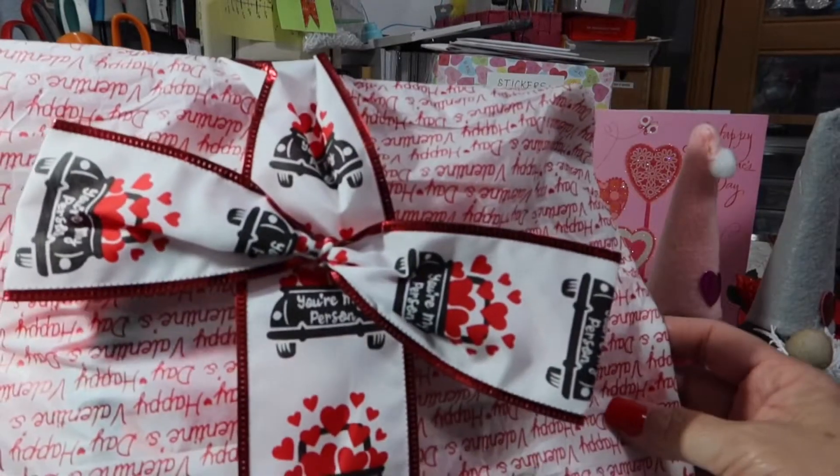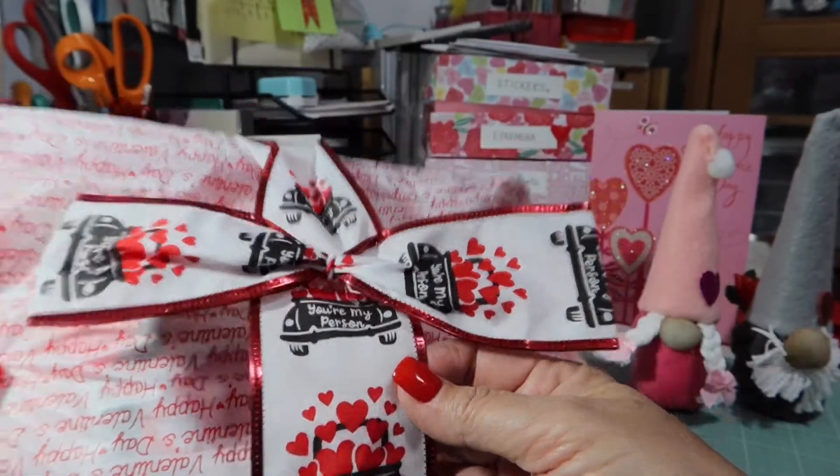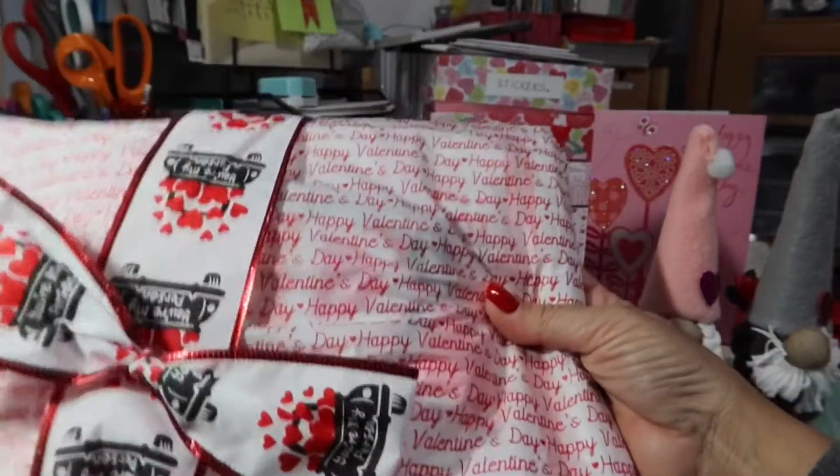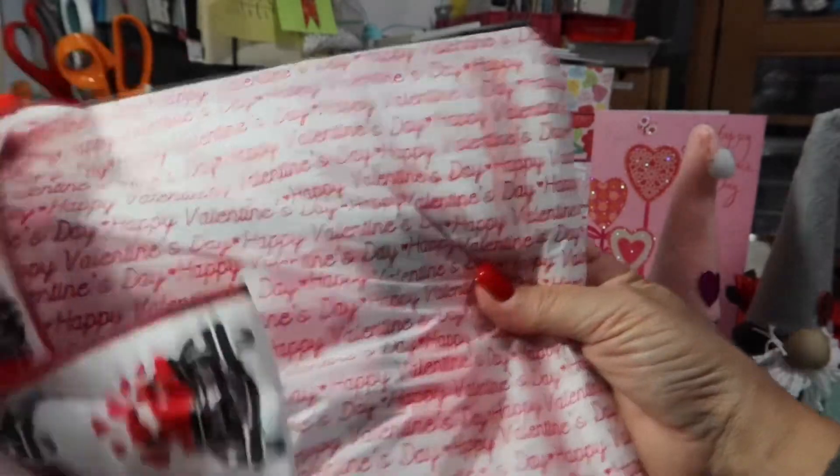Look at this ribbon she used. It says 'You are my person.' That is adorable. I have never seen that ribbon. And her tissue paper says 'Happy Valentine's Day.' Isn't that adorable?